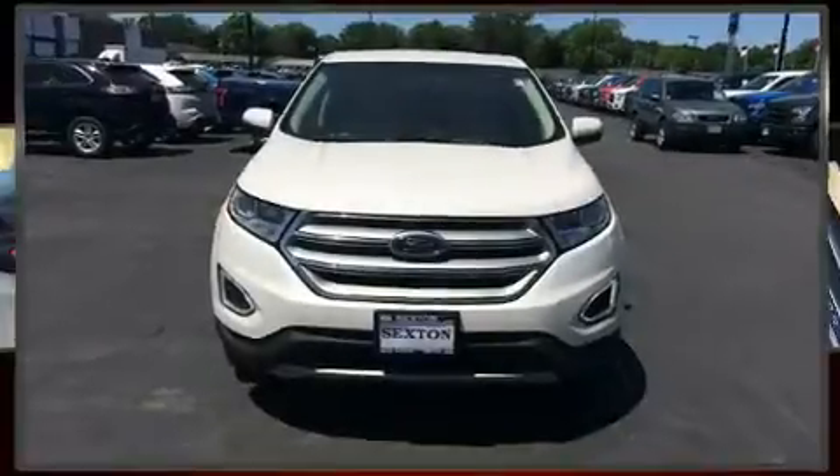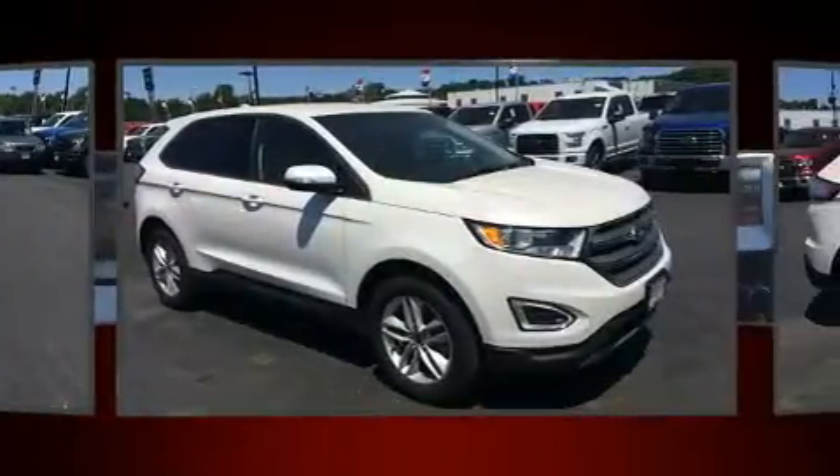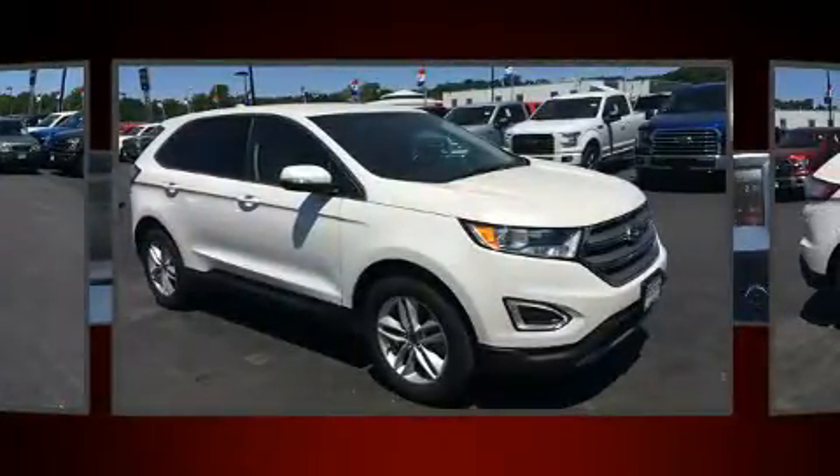Get excited about the 2016 Ford Edge. With fewer than 35,000 miles on the odometer, this four-door sport utility vehicle prioritizes comfort, safety, and convenience.